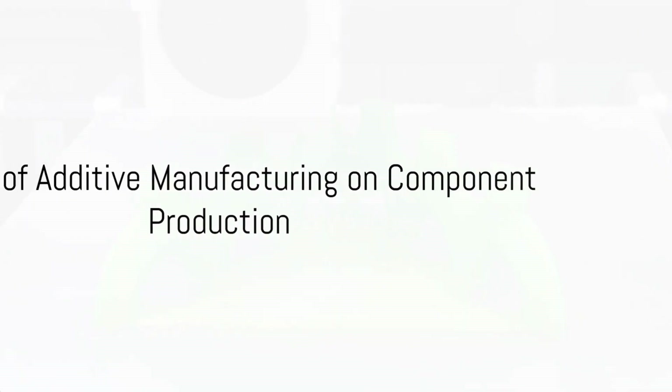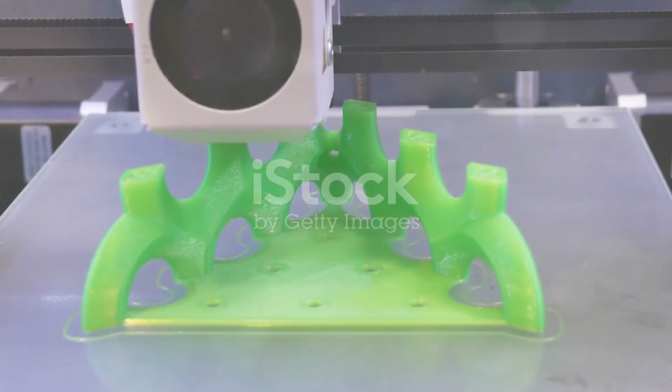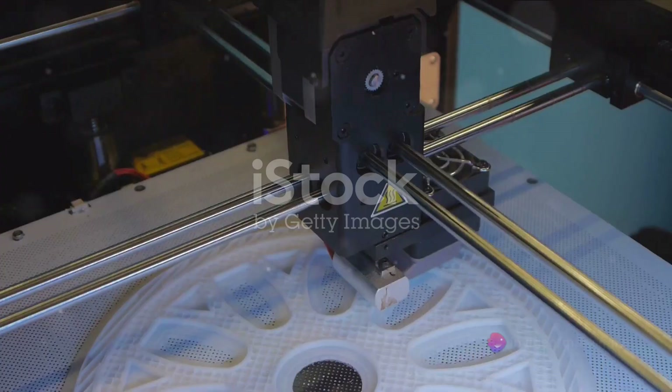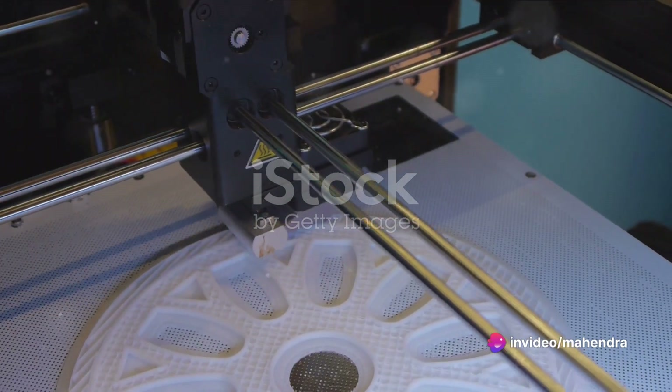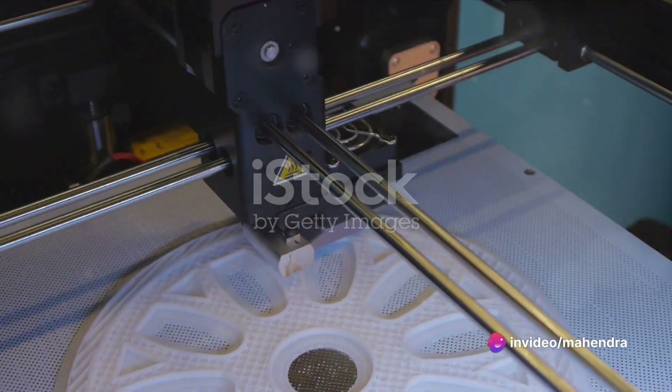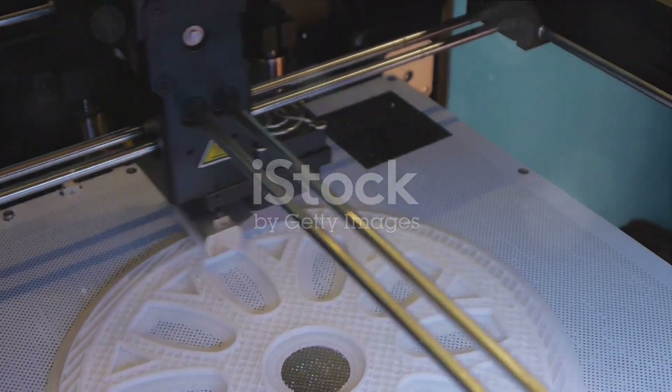In recent years, additive manufacturing has transformed the way we produce complex-shaped components. This innovative technique has broadened the horizon across various industries, enabling the production of intricate and custom-made parts that were once difficult to create.